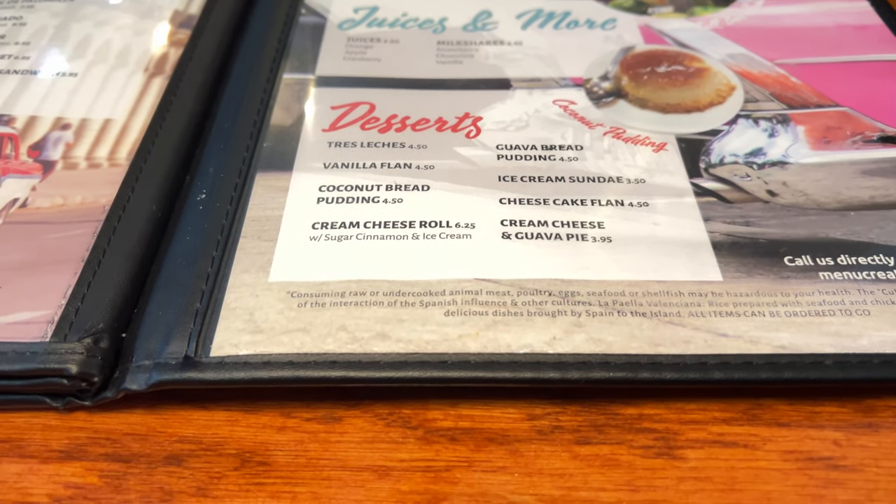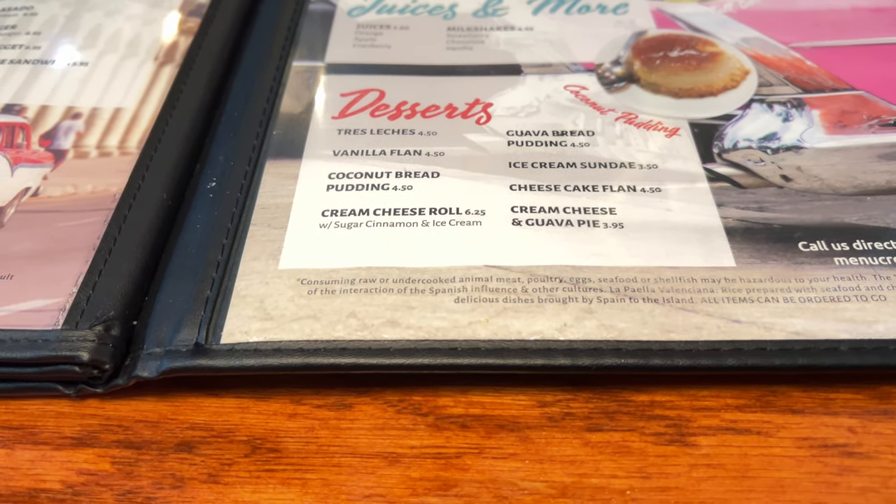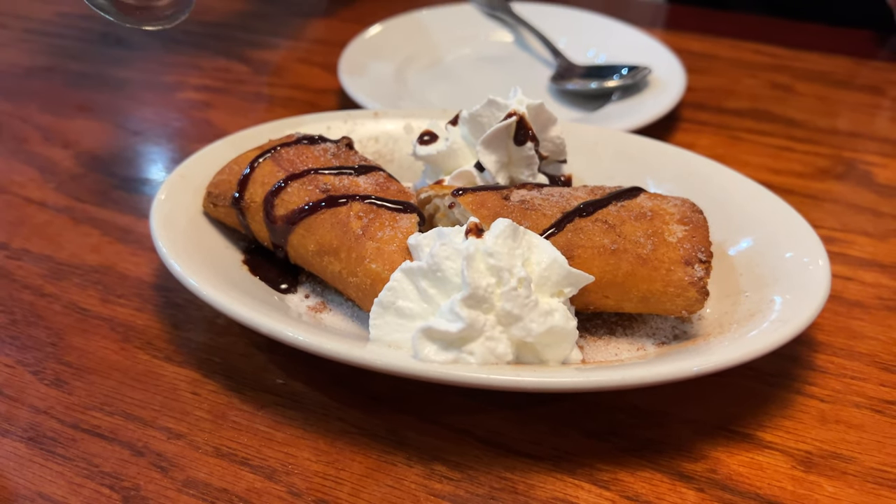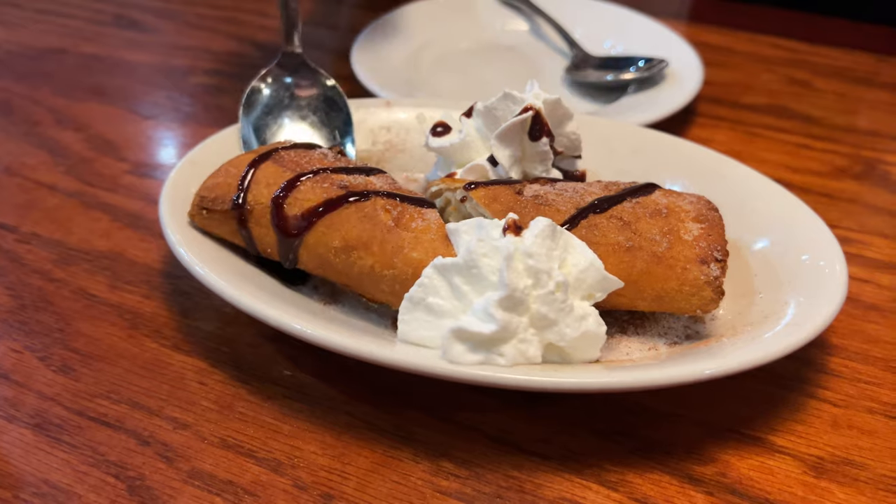Here's a look at the desserts. We're going to do the cream cheese roll with sugar, cinnamon, and ice cream. She asked if we like chocolate — we said yes — so she put some chocolate on it. That's tasty. Is there a slight banana taste to it? There's a very slight taste of banana — there might be a banana in it. Usually Timber's not a banana fan, but it didn't bother her at all. Very good dessert.